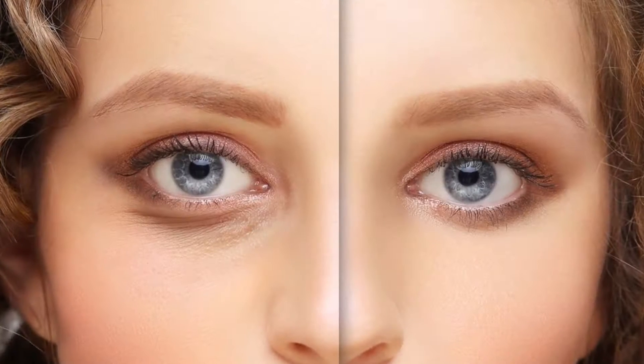Injury around the eye is very common and happens in road traffic accidents, as well as in domestic trauma and violence. I keep seeing a lot of patients who have various injuries around the eye and the bony orbit.